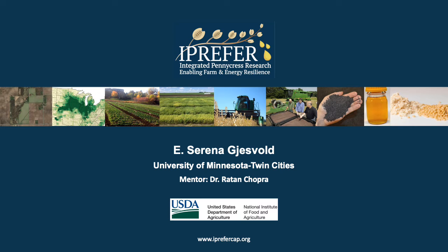Hi everyone! My name is Serena Jesbold and I'm an undergraduate research intern in the Marks Lab here at the University of Minnesota. I'm also a rising senior and I'm majoring in plant and microbial biology.